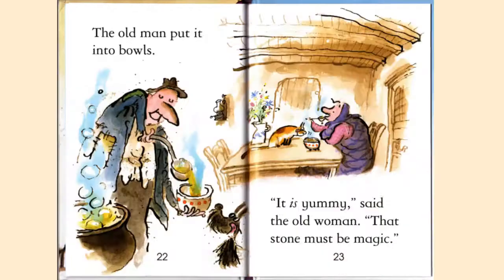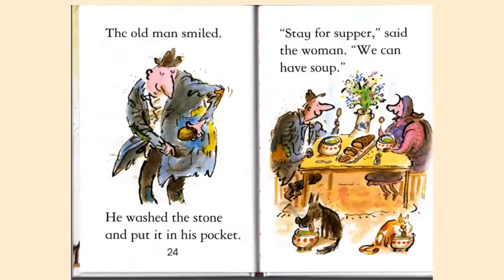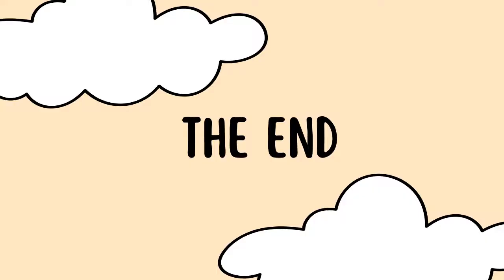The old man put it into the bowls. 'It is yummy!' said the old woman. 'That stone must be magic.' The old man smiled. He washed the stone and put it in his pocket. 'Stay for supper,' said the woman. 'We can have soup.' All right, that was the end of the story — I really liked it!